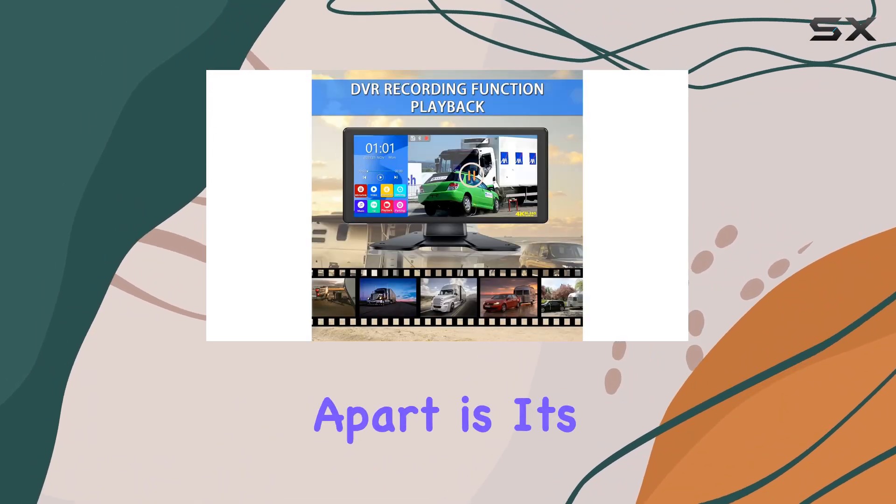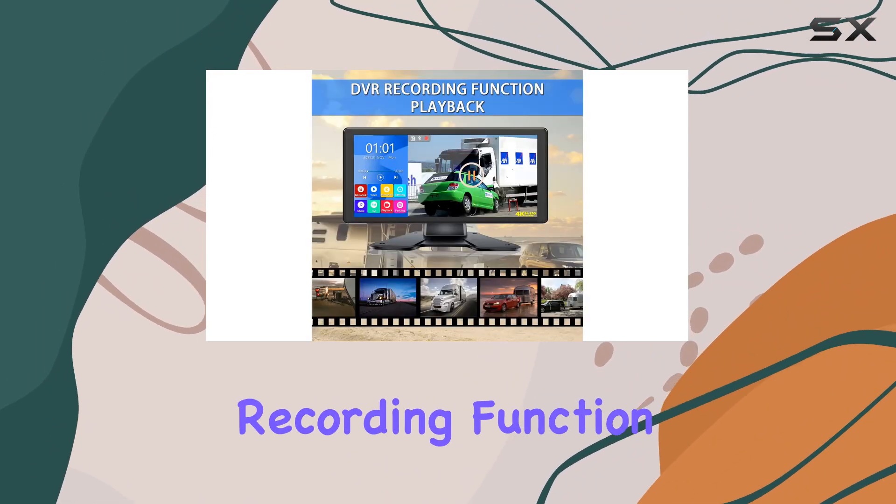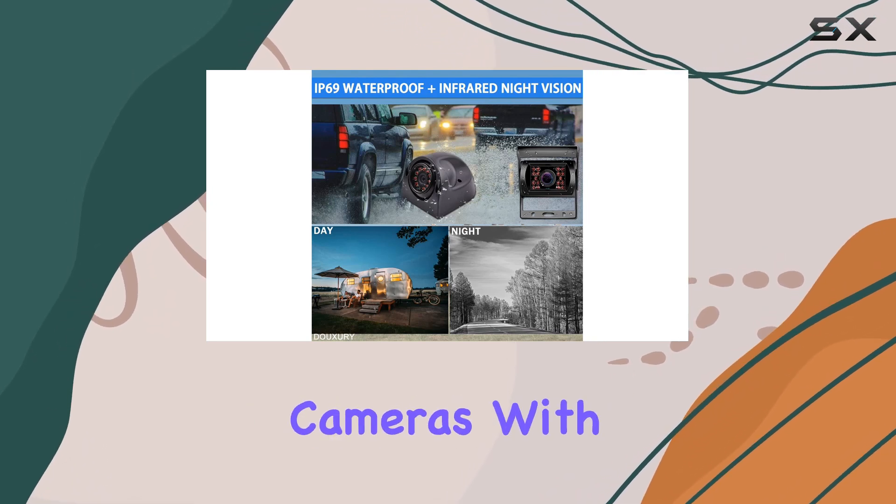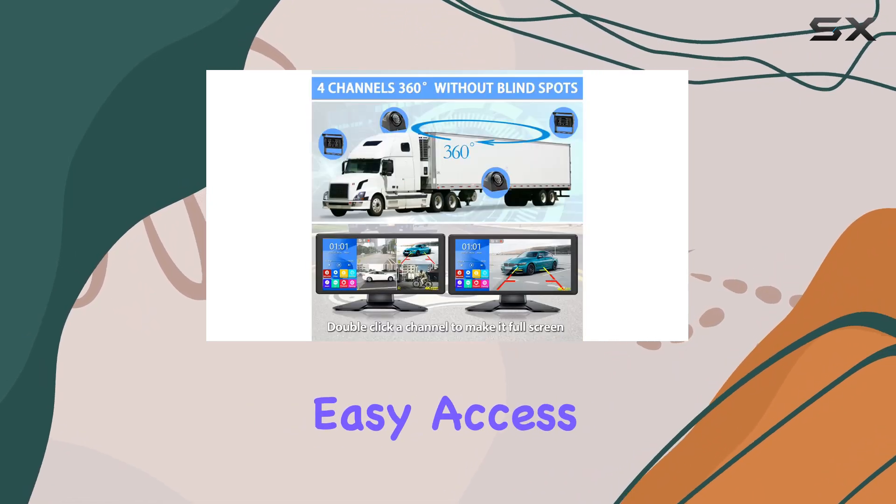What really sets this system apart is its built-in DVR recording function, allowing you to simultaneously record footage from all four cameras, with customizable intervals for easy access to your recordings.